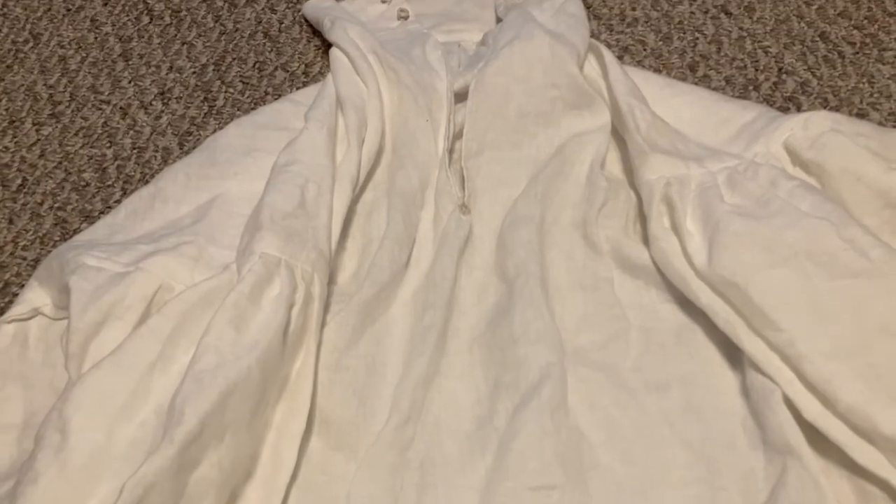The first and most basic item of clothing we have here is of course the shirt. This shirt is made of linen, it was made by Ian Graves of Royal Blue Traders, and if you want to know more about it, I already have a video about it on my channel, so go watch that if you want to know more about this shirt.